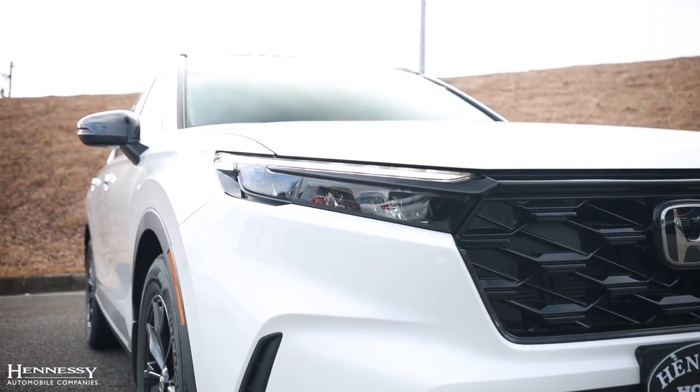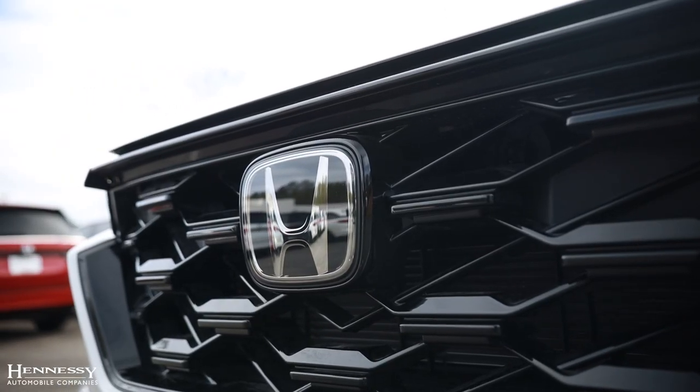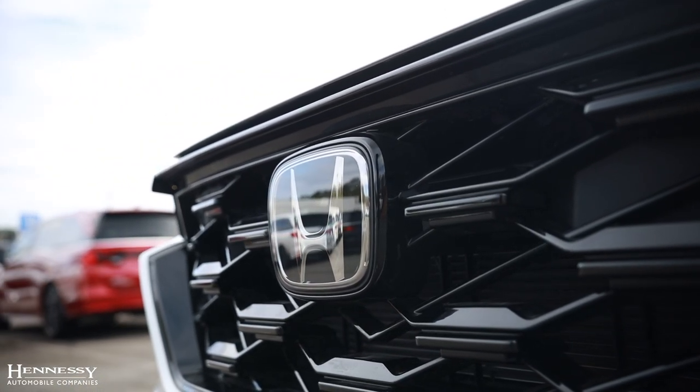In the front, you will have the automatic daytime running headlights with the crystallized Xenon fog lights. You will also have our collision mitigation sensor in the front right here under the Honda plate.